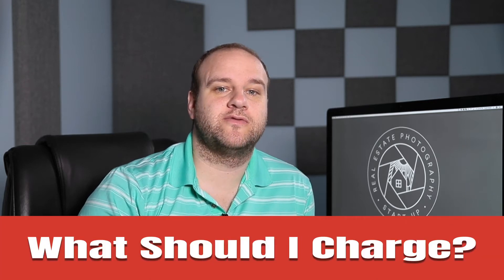One of the most commonly asked questions I hear is: what should I charge for my real estate photography? I'm going to share the process I went through to price my services and some mistakes I made along the way, and hopefully I can save you from making those same mistakes.